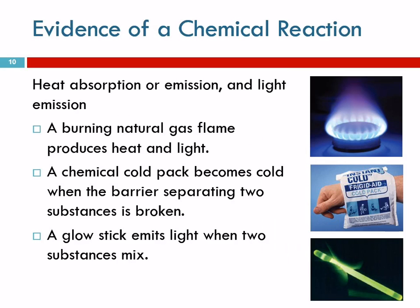The last piece of evidence involves heat or light — heat being absorbed, heat being emitted, or light being given off. Here we have a natural gas burner that gives off light and a lot of heat. That heat being released tells us a chemical reaction is occurring.